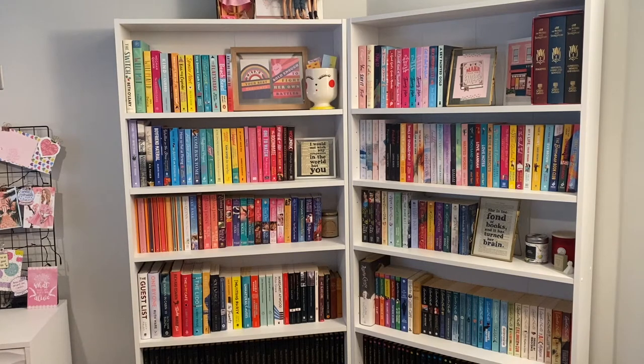Hello everyone and welcome back to my channel. I hope you are doing really well and having a lovely day. Today I am going to be doing a bookshelf tour. These are my shelves and I'm excited to share with you what is on them and how I organise my books.